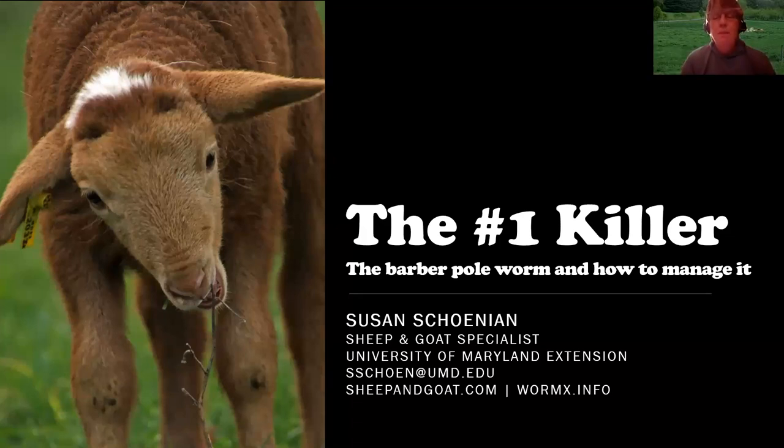Good evening, everyone. I'd have to concur with Megan that yes, this is one of the most important topics related to sheep and goats. I work at a research center in Kittiesville, Maryland, which is in western Maryland — near the Antietam battlefield area. We do research with small ruminants. For many years we ran a buck test, mostly Kiko bucks, and we were trying to identify bucks that were more resistant to worms.